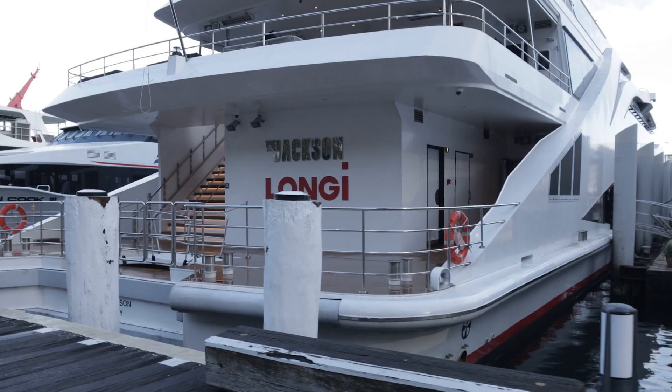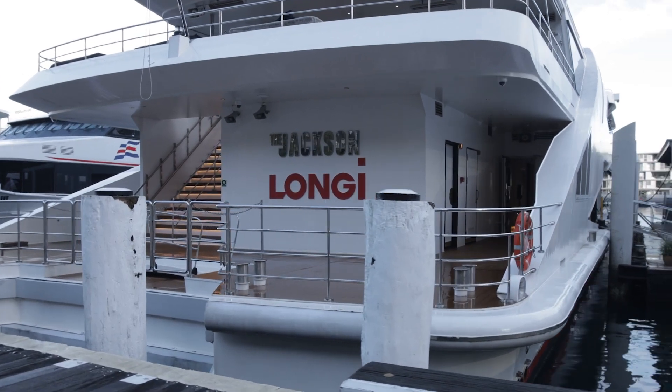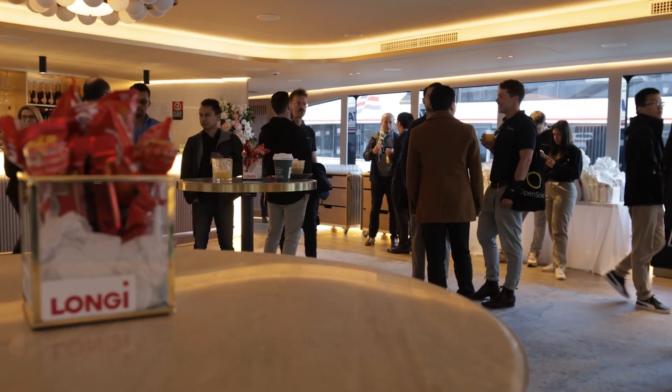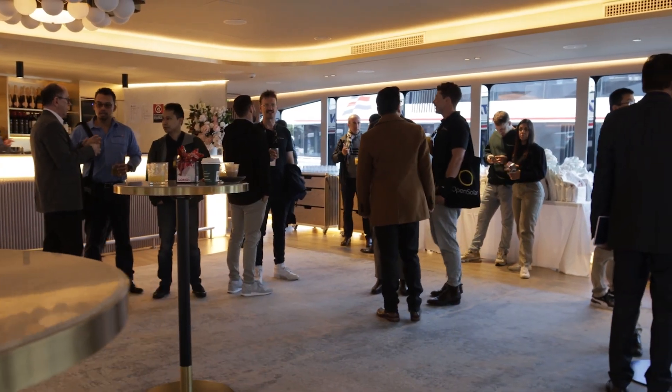It was absolutely fantastic. Sydney, Darling Harbour on a boat at the product launch for the Himo 6 and Himo 7 — what an incredible venue, what an incredible opportunity to be here. So many awesome people here from the industry as well. We're just celebrating the very latest in technology.